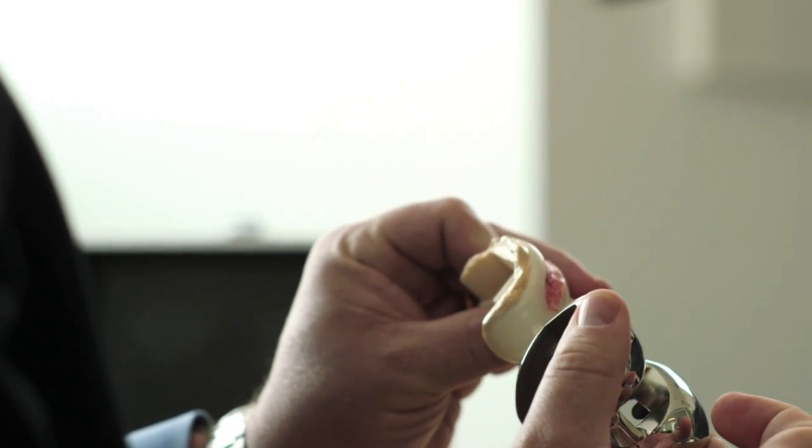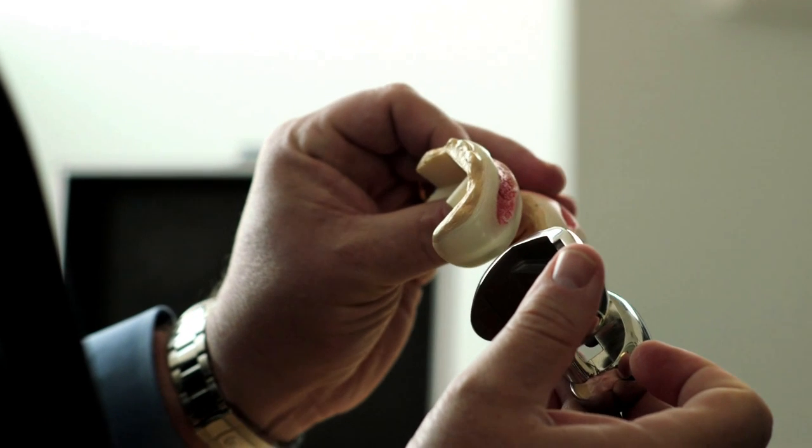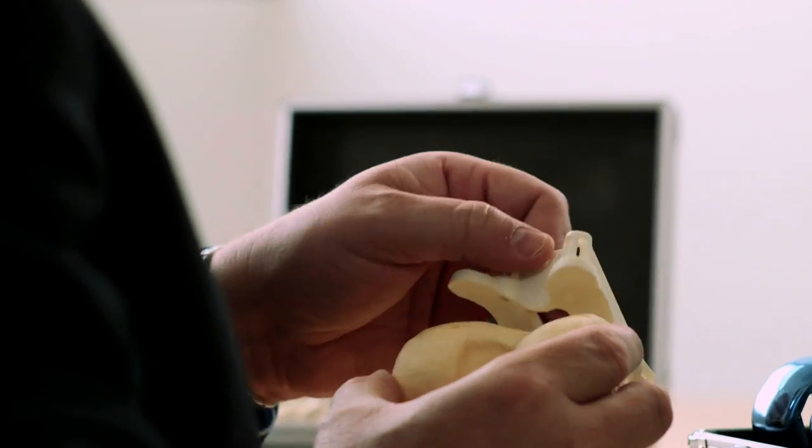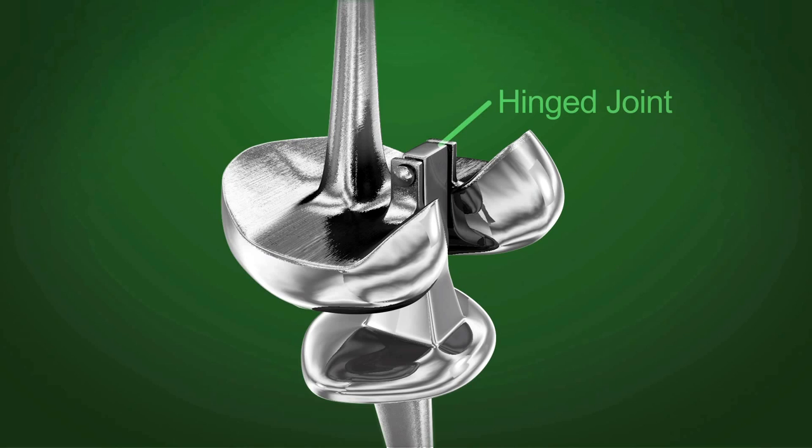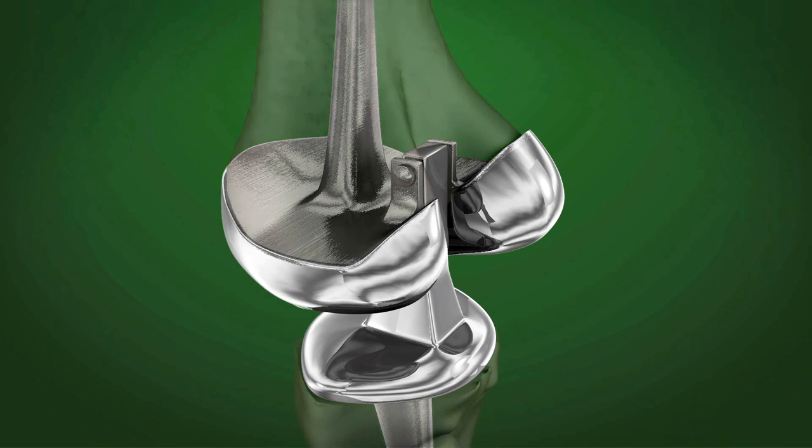Knee replacement designs have evolved a lot in the last 20 to 30 years. We've seen an improvement in materials and in the quality of product that we're manufacturing, but we're not done yet. What we'll see going forward in the next 10 years is really a focus on personalizing those implant designs and personalizing the way we deliver the implant into each patient.